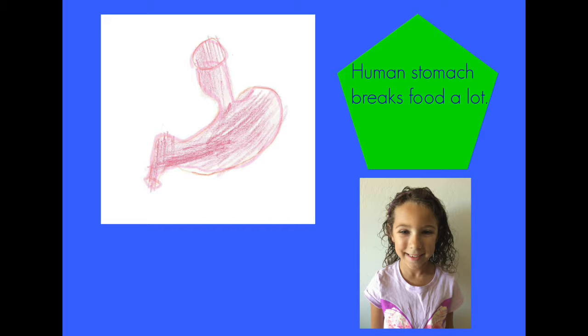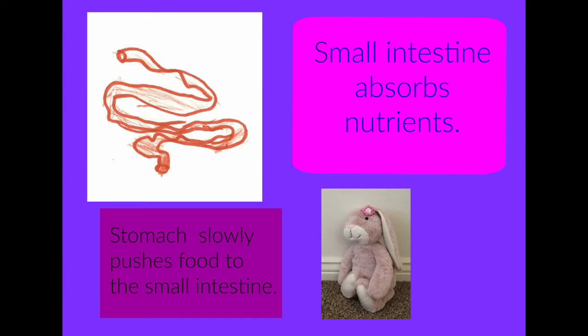The human stomach breaks food a lot. A rabbit slowly pushes food to the small intestine. The small intestine absorbs nutrients.